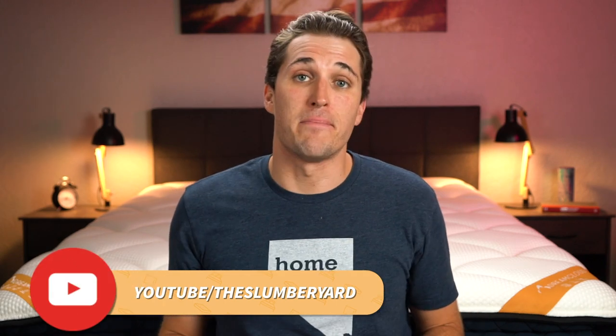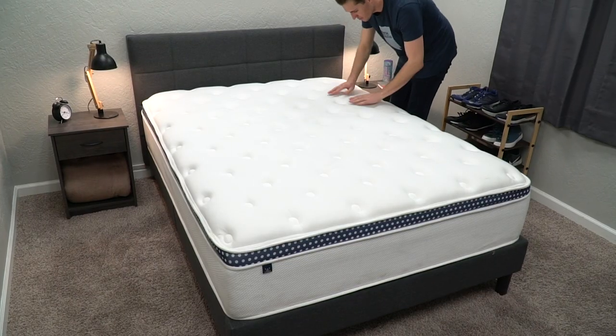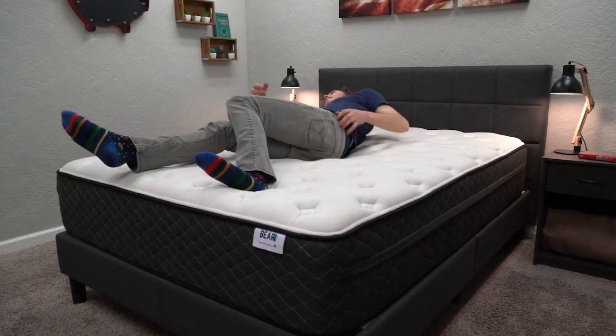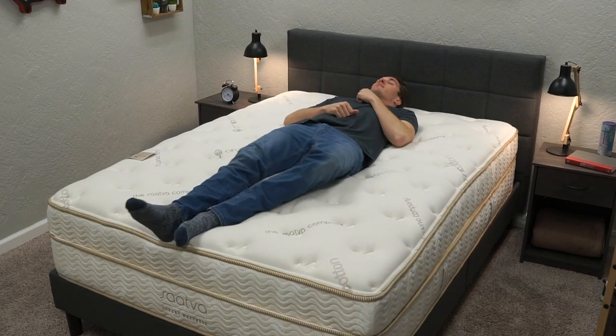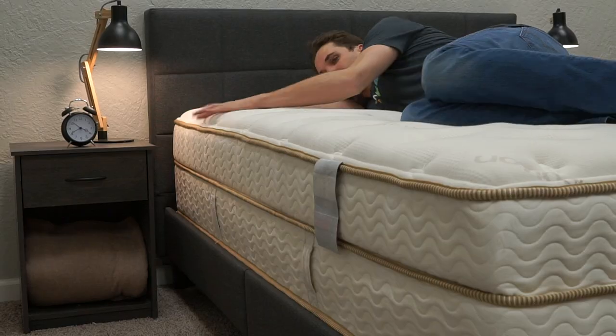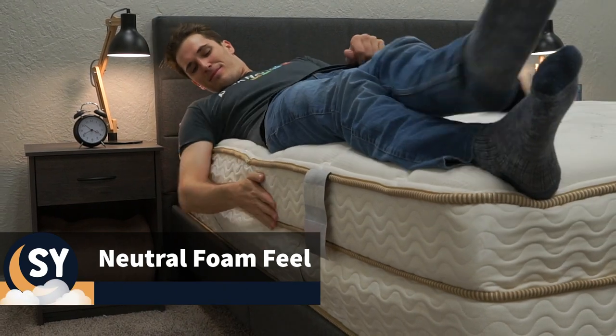Since there are many types of pillow top mattresses, their feel can vary based on the types of material they use. For example, a DreamCloud is going to have more of a memory foam pillow top feel, while a bed like Avocado Green is going to feature more of a latex foam pillow top feel. Some examples of pillow top beds are options like the WinkBed, Bear Hybrid, Saatva Classic, and even Brentwood Home Oceano. But in general, pillow top beds are usually regarded as having more of a neutral foam feel, especially since other comfort foams are often used within them as well to balance things out.